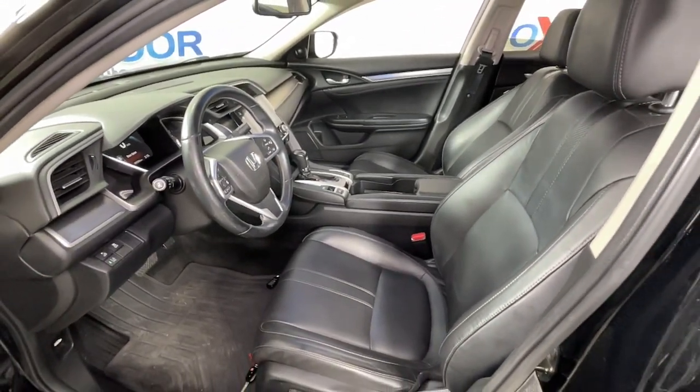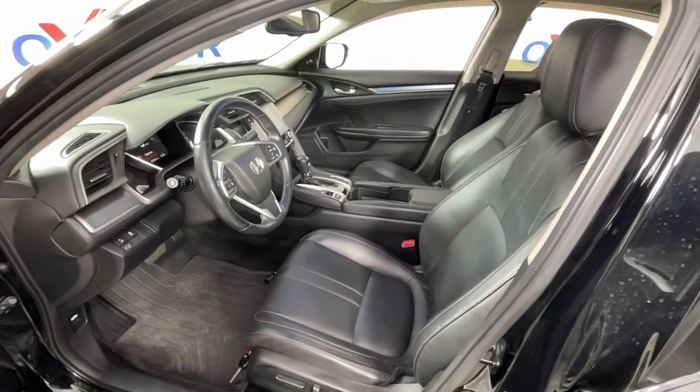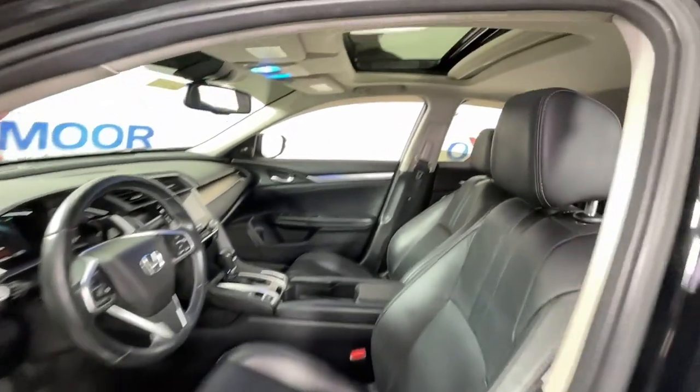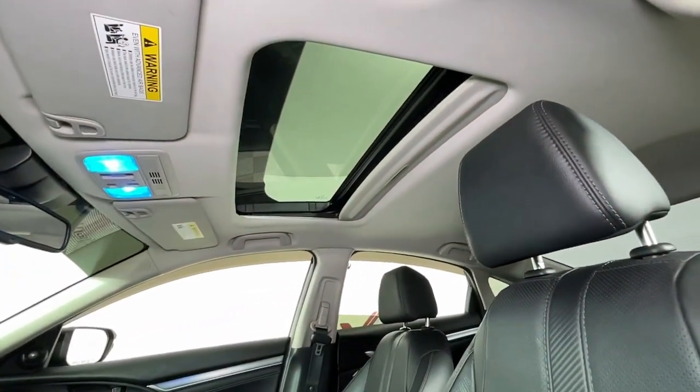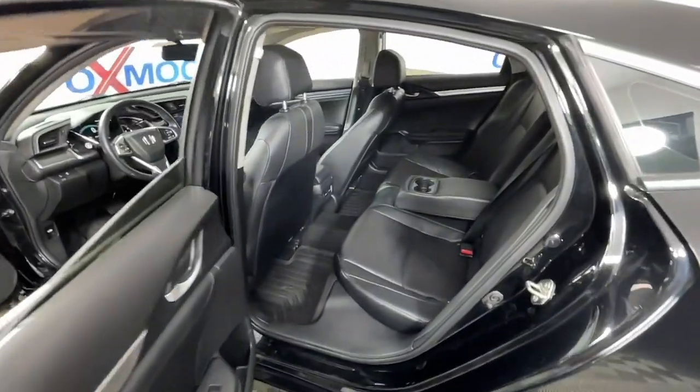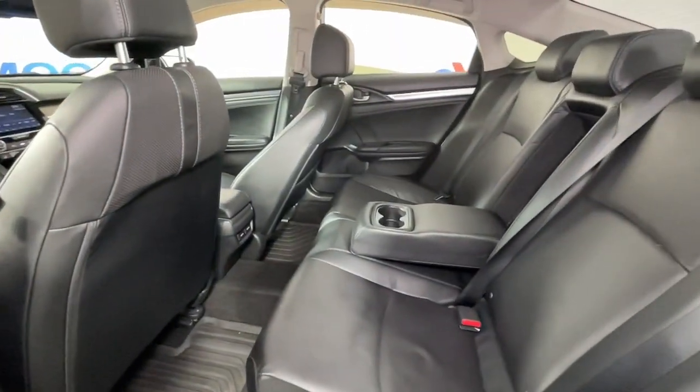These are just some of the great options this vehicle comes with: navigation system, sunroof/moonroof, keyless entry, power passenger seat, heated rear seat, fog lamps, aluminum wheels, heated front seat, electronic stability control, dual-zone AC.